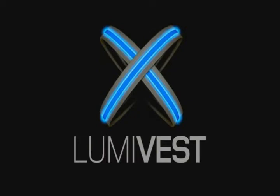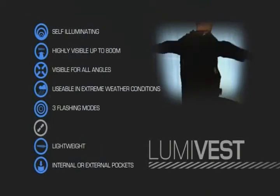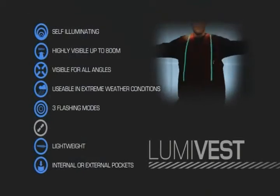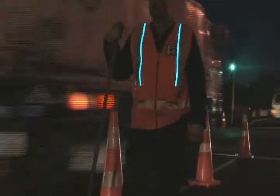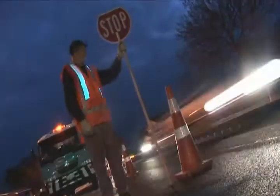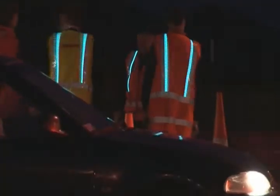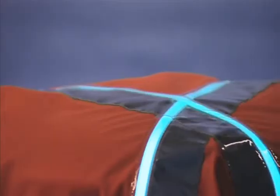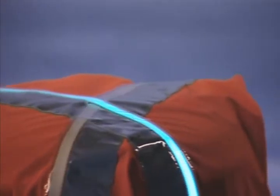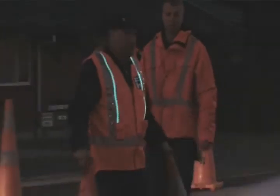Lumi Vest. Taking personal safety to a completely new level, the Lumi Vest incorporates Exalight's unique EL lamp into a high visibility day-night vest. Using cutting edge technology, the Lumi Vest provides unique high visibility safety features. It applies the properties of Electroluminescence to produce a self-illuminating safety vest that meets the current industry day-night retro-reflective standards.